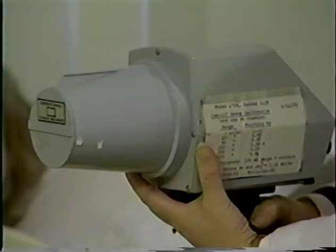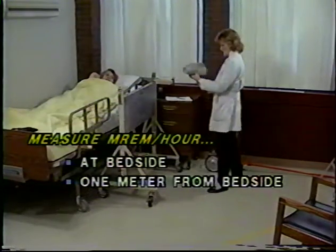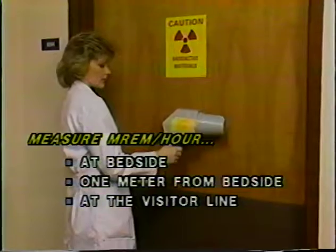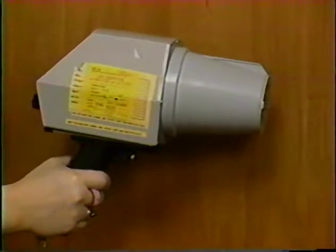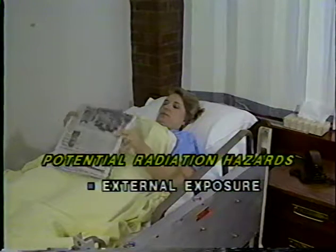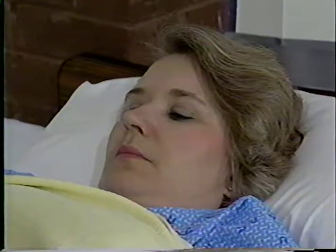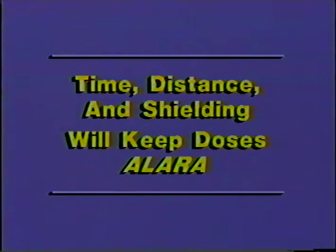After the sources are in place, a radiation survey must be performed to measure dose rates at the bedside, at one meter from the bedside, and at the visitor line on the floor, plus measurements in surrounding hallways and rooms. For the entire period the sources are in place, the potential hazards are external exposure from the sources in the patient and the possibility of a lost or dislodged source. Since the sources are sealed, there is no radioactive contamination hazard. We rely on time, distance, and shielding to keep radiation exposure to attending medical staff and visitor personnel ALARA.